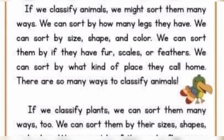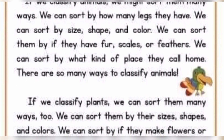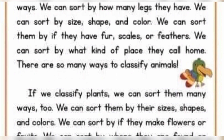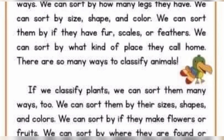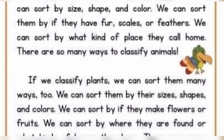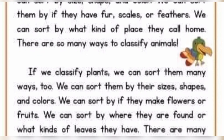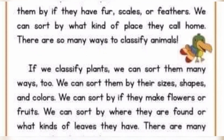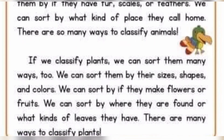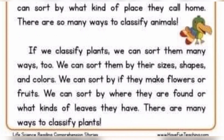There are so many ways to classify animals. If we classify plants, we can sort them many ways too. We can sort them by their sizes, shapes, and colors. We can sort by if they make flowers or fruits. We can sort by where they are found or what kinds of leaves they have. There are many ways to classify plants.